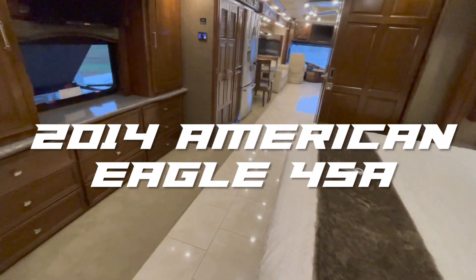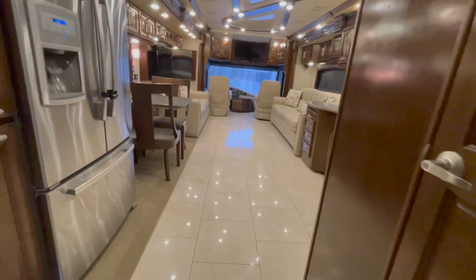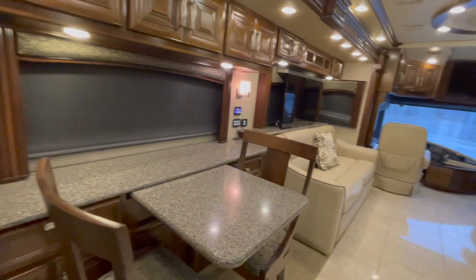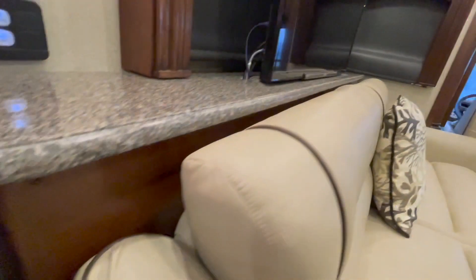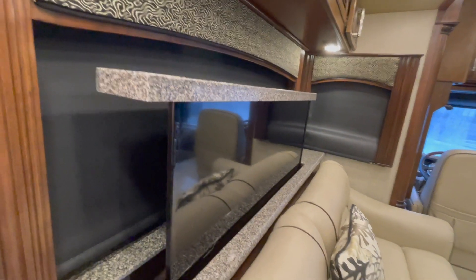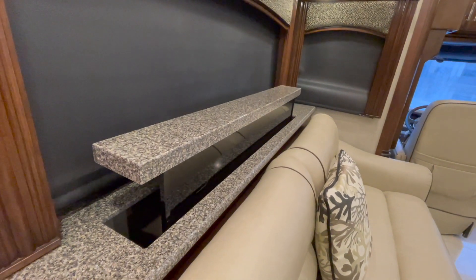This is a 2014 American Coach American Eagle 45A, 500 horse ISX 12 Cummins with a 6-speed Allison automatic transmission. Sleeps six people, 14,000 original miles. Day and night shades all electric. The TV switch is right over here — the countertop material that matches the kitchen is on the bottom and top, so when you roll this all the way down it literally flush mounts. Super neat and clean.